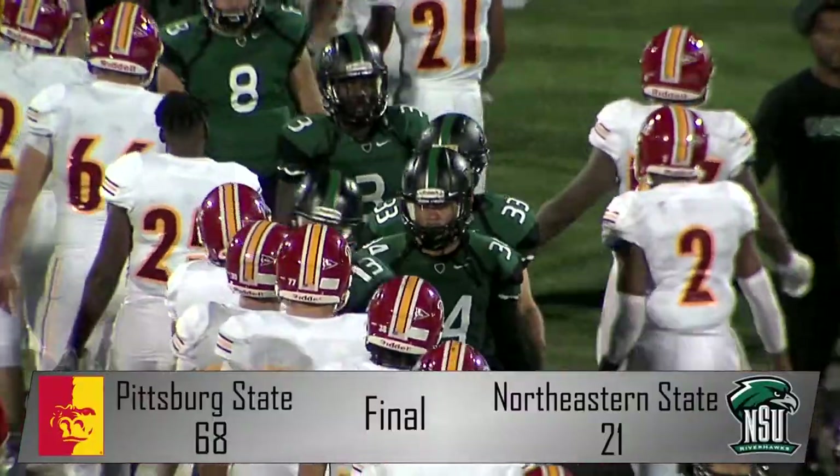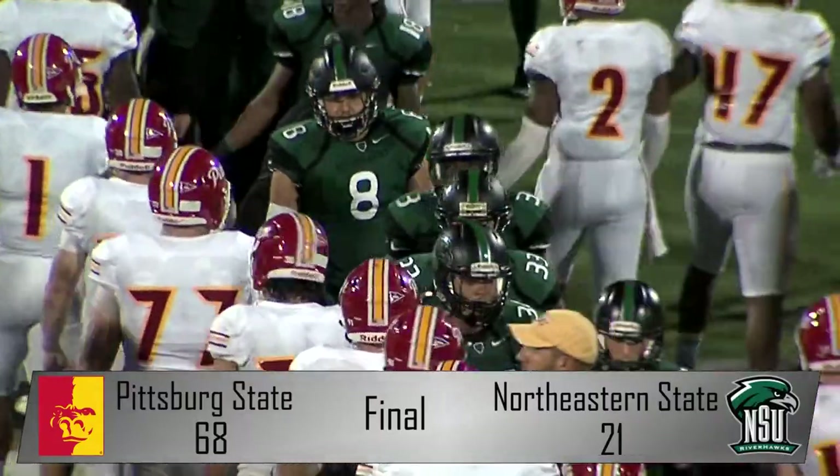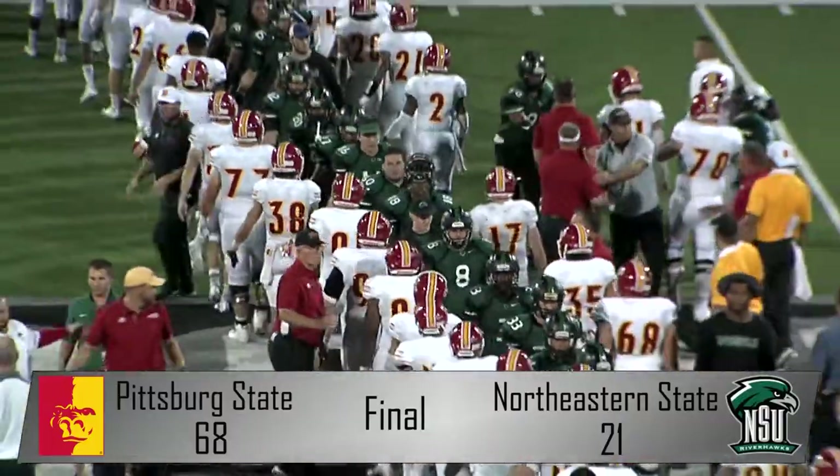With the convincing victory over the Riverhawks, the Gorillas move up to 2-1 on the season and look forward to hosting the Lindenwood Lions under the lights for Family Day next weekend.